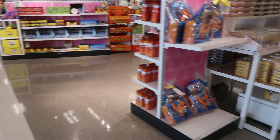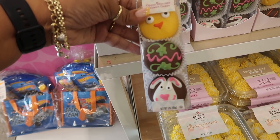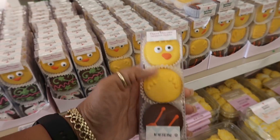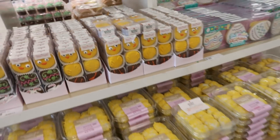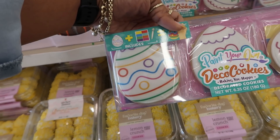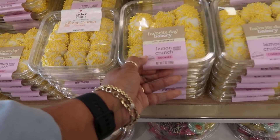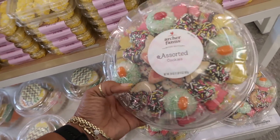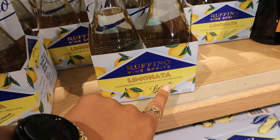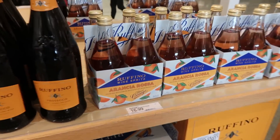Up here in this front area they have some Easter stuff out, little Hot Wheels. Look at those cookies — cute dip chocolate sandwich cookies for $3.99. This one looks like the actual bird — his hands right there and his feet at the bottom. These will make cute little stocking stuffers. Paint your own deco cookies include the paint and the brush — those are $8.99. These are $12.99 Ruffino wine spritz lemonada, Italian wine with sparkling water and lemon flavor — sounds good and refreshing.